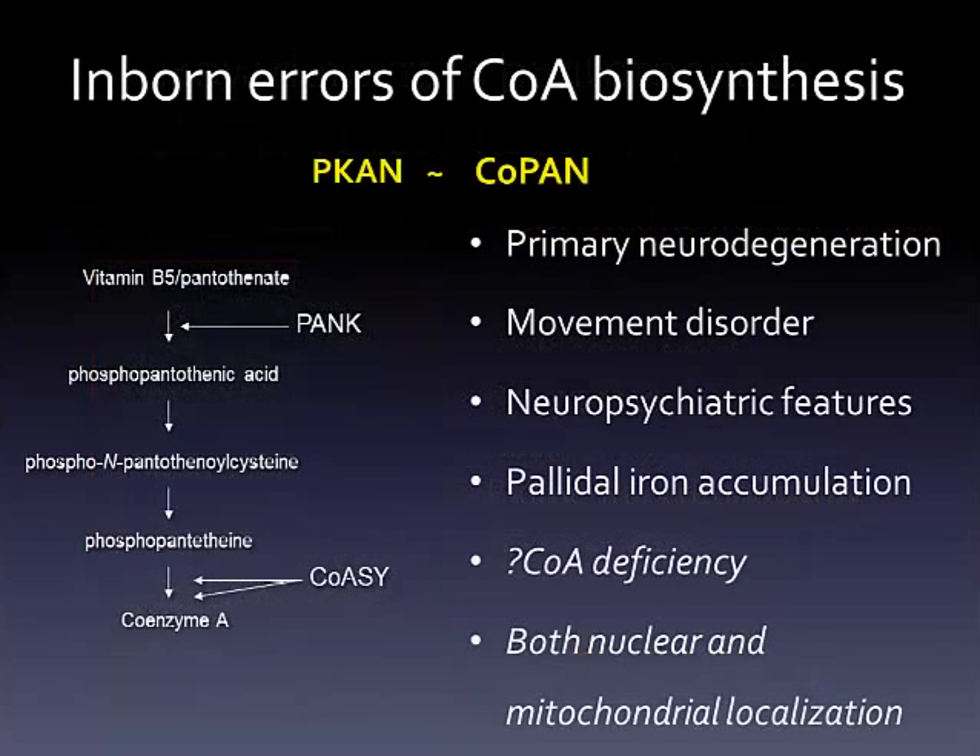Both PKAN, or pantothenate kinase-associated neurodegeneration, and COPAN, or CoA synthase protein-associated neurodegeneration, lead to neurodegeneration. One might infer that CoA levels are low in cells or tissues affected in these autosomal recessive disorders. While this may be true, there is little direct evidence in support of this in human disease.